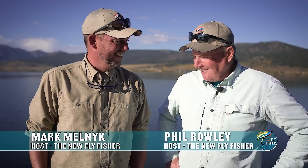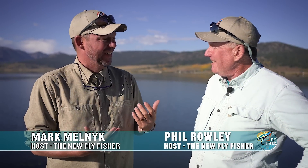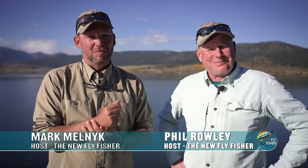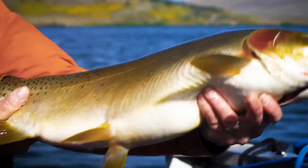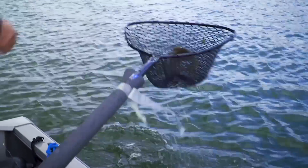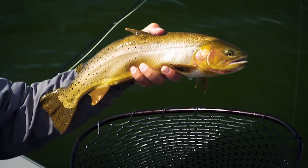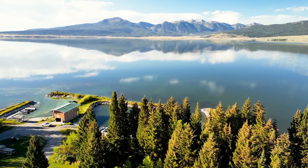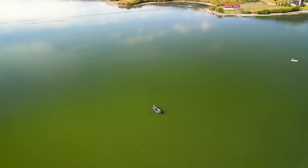Hi Mark, how's it going? Good. How come every time we get to fish together, we end up on Henry's Lake? I don't know. Must be some kind of natural vacuum. Or maybe it's giant fish and lots of them. Huge hybrids. Your favorite, brook trout. And what Idaho is famous for, Yellowstone Cutthroat. We're here on Henry's Lake in eastern Idaho and we're on one heck of an adventure. Join us, won't you?